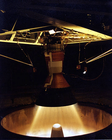Sea level testing is useful for evaluations of start characteristics for rockets launched from the ground. However, sea level testing does not provide a true simulation of the majority of the operating environment of the rocket. Better simulations are provided by altitude test facilities.